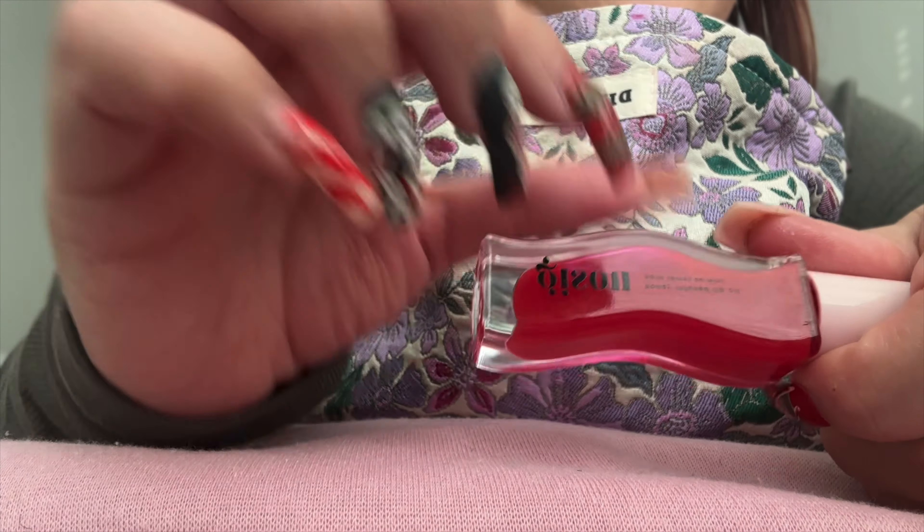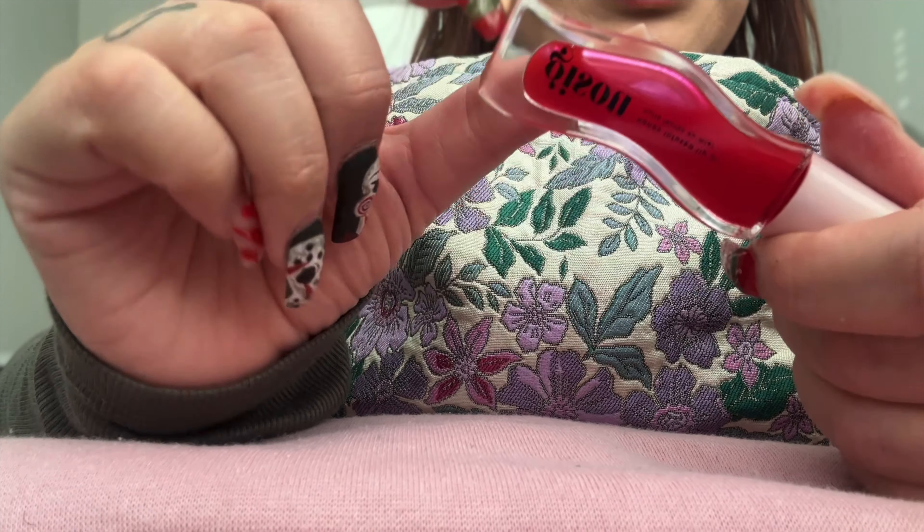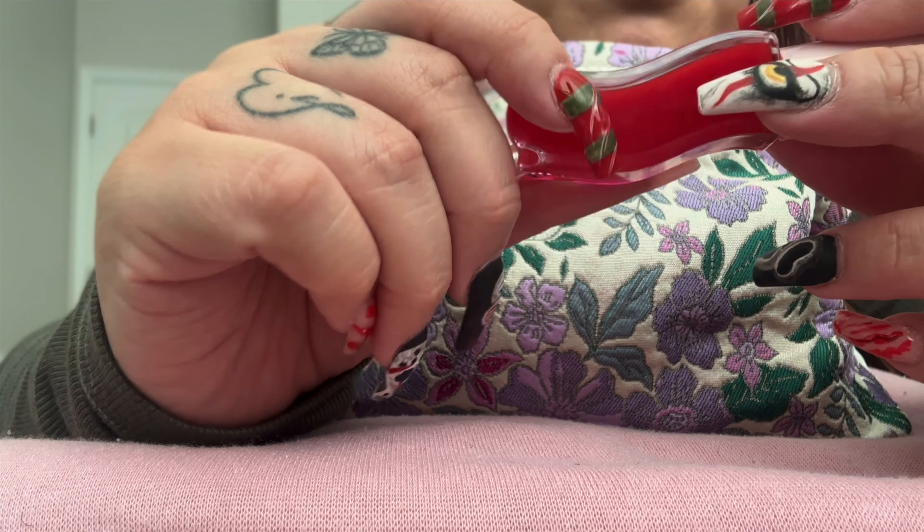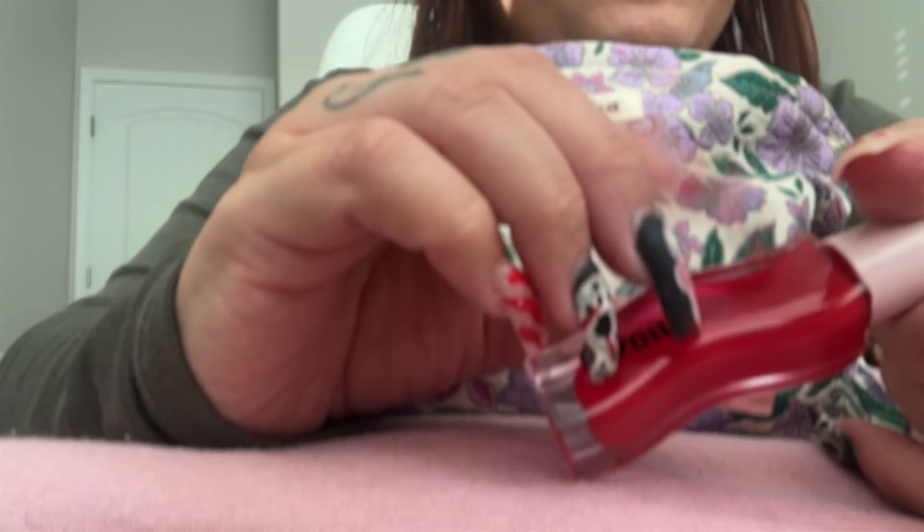My little brother called me so it cut off. But yeah, this one — I was saying it's strawberry. I think it's strawberry infused, honey infused lip oil. But I think it's strawberry. It smells so good.